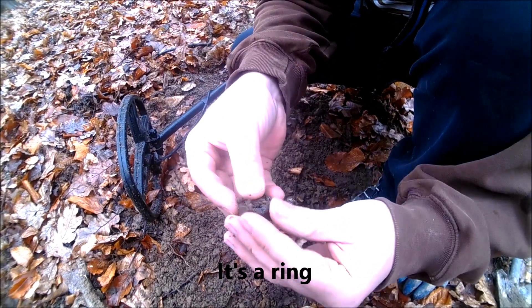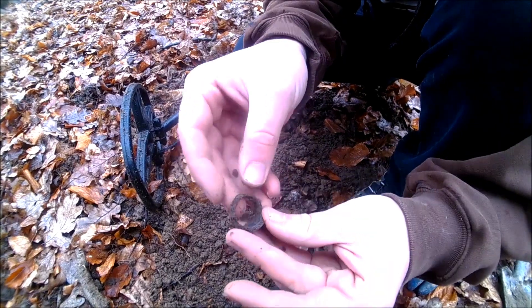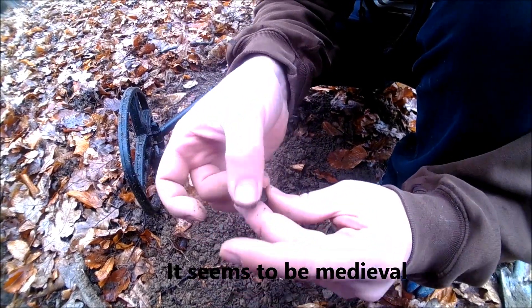This is a very interesting one. It seems to be medieval.